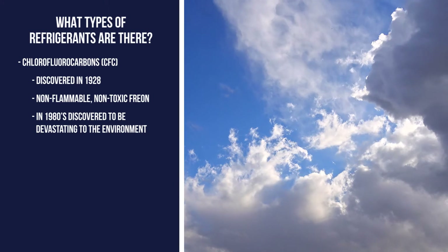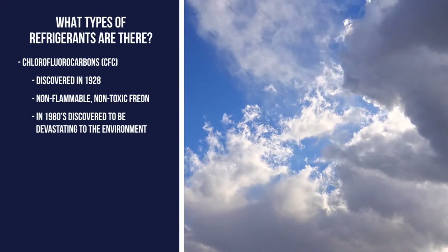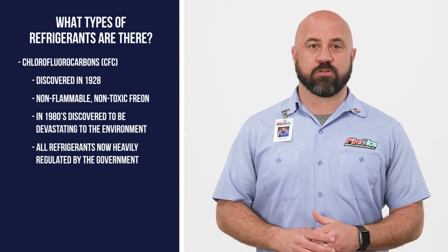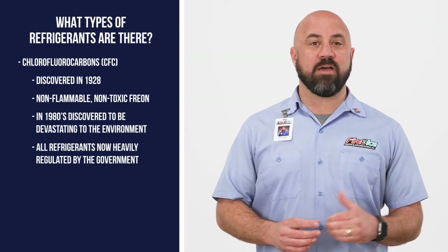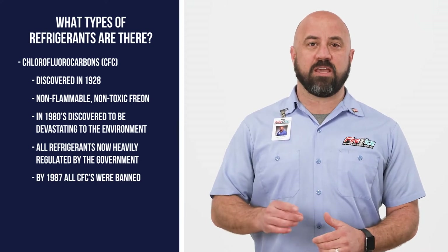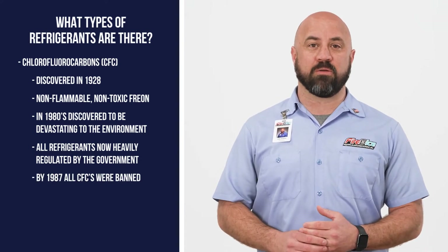By the 1980s, it was discovered these types of refrigerant were having a devastating effect on the environment. Because of this, new refrigerants have been developed and are heavily regulated by the federal government. In 1987, all CFCs were banned and no longer in production.